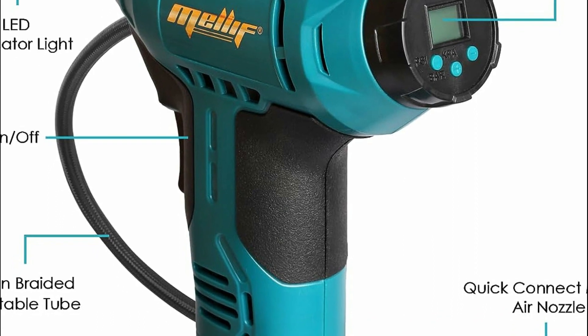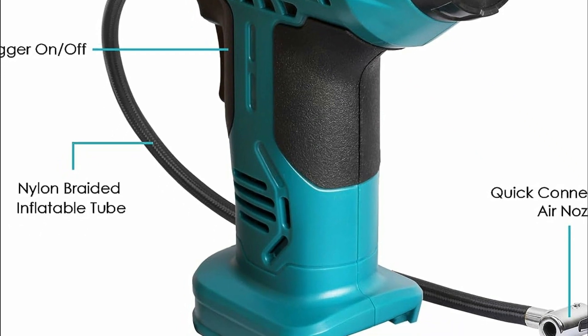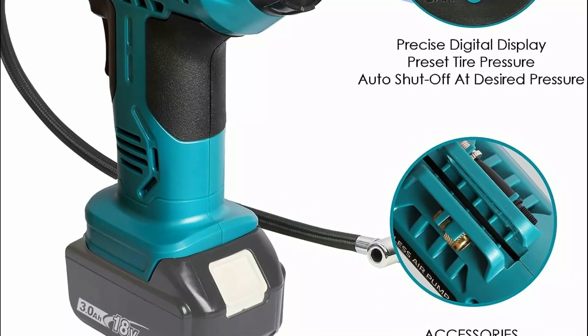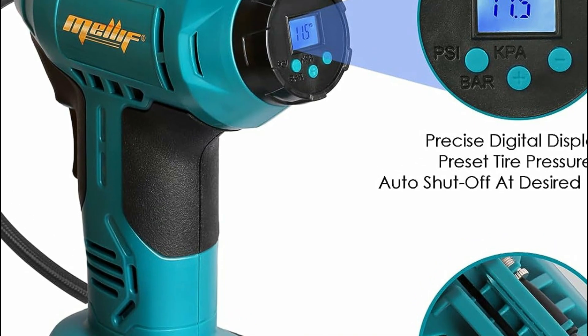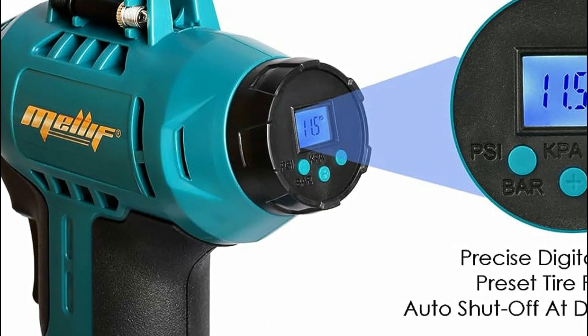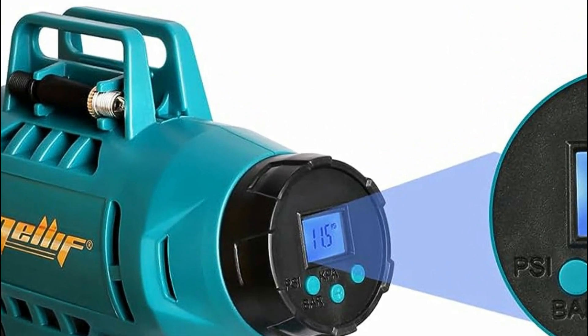The LED worklight facilitates inflation in low-light conditions, while the wear-resistant nylon-braided inflatable tube ensures durability and safety, with additional accessories like a tapered adapter, valve extender, and inflation needle catering to various inflation needs for SUVs, cars, motorcycles, bicycles, sport balls, and inflatable pool toys. Its cordless design enhances portability and convenience, making it suitable for use almost anywhere.